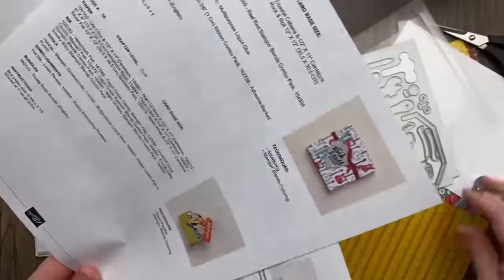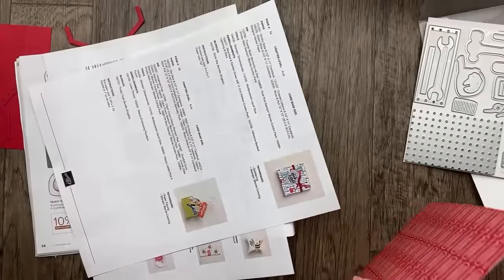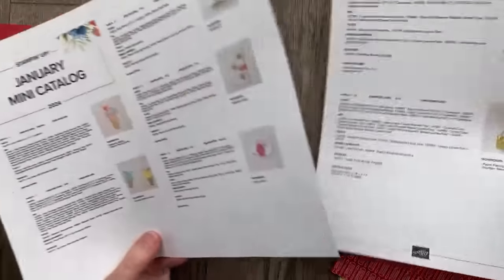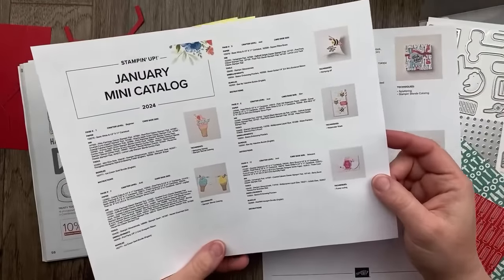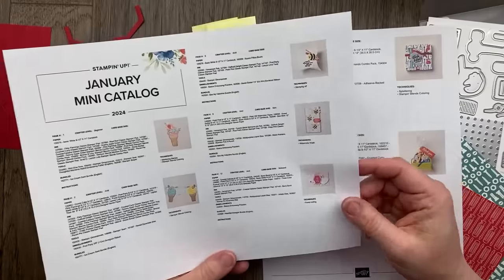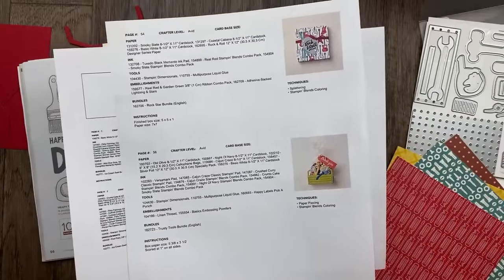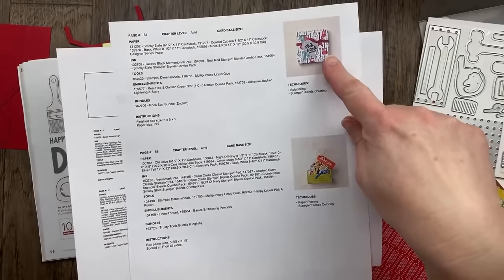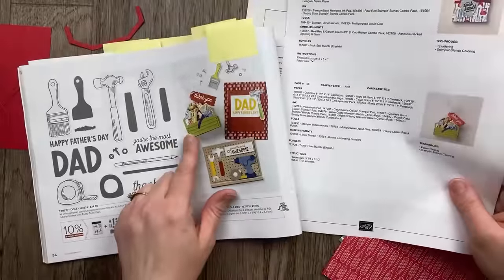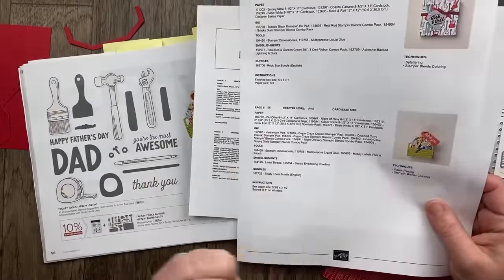I talked about this tool a couple of weeks ago that is available for everyone — the project supply list. I've got it linked up in the video description. This is such an awesome tool that Stampin' Up! puts together for us — a document with literally a hundred pages. There are two projects on every page with a picture of the project and details about making it.